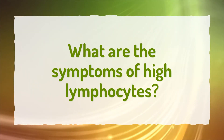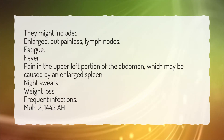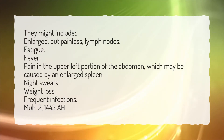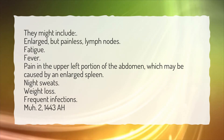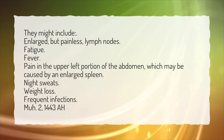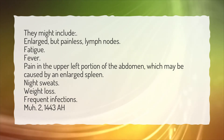What are the symptoms of high lymphocytes? They might include enlarged but painless lymph nodes, fatigue, fever, pain in the upper left portion of the abdomen which may be caused by an enlarged spleen, night sweats, weight loss, and frequent infections.